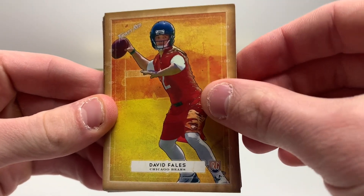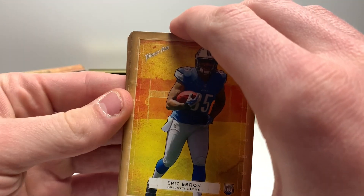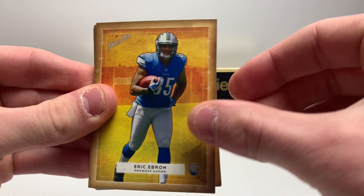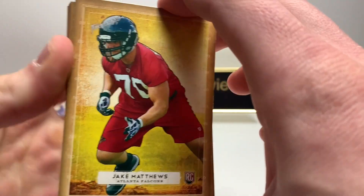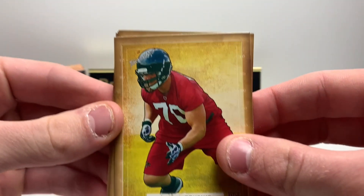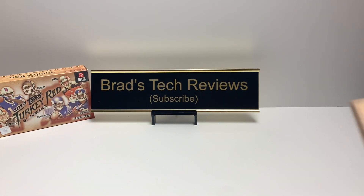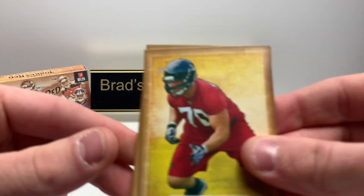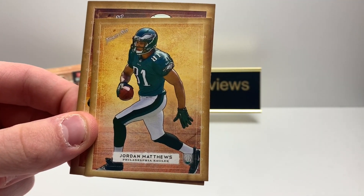Third card, David Fales. Eric Ebron. Kyle Van Noy. Jake Matthews — I'm trying to hide the autograph until last, so I don't see any color, which means we probably don't have a numbered autograph. Trey Mason. Ra'Shede Hageman — I don't even know who that is. John Brown — I actually have an autograph of him.